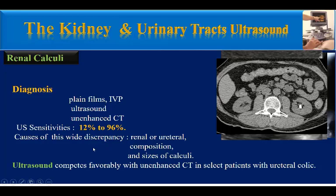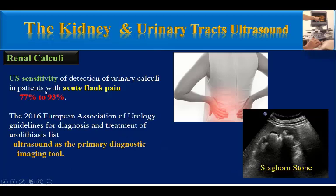Ultrasound sensitivity is about 12 to 96%. The causes of this wide discrepancy include the position of the renal stones — renal or ureteral — the composition of the renal stones, and the size of the calculi. Ultrasound competes favorably with unenhanced CT in select patients with ureteral colic. Ultrasound sensitivity for detection of urinary calculi in patients with acute flank pain is about 77% to 93%.